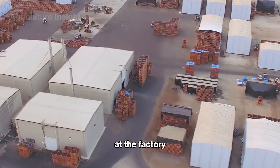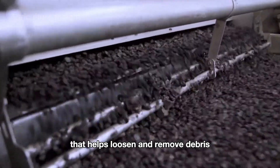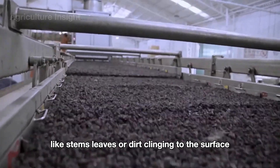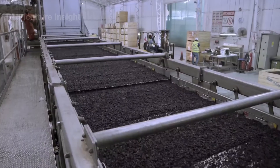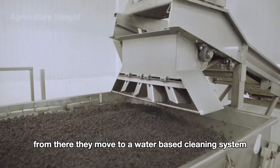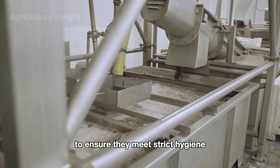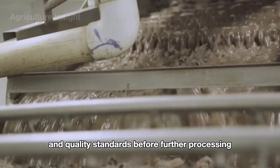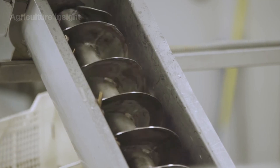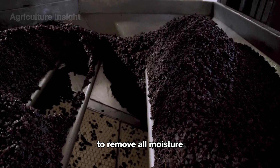At the factory, the raisins first pass through a vibrating system that helps loosen and remove debris like stems, leaves, or dirt clinging to the surface. From there, they move to a water-based cleaning system where they are thoroughly washed to ensure they meet strict hygiene and quality standards before further processing. Next, the raisins are passed through a drying system to remove all moisture.